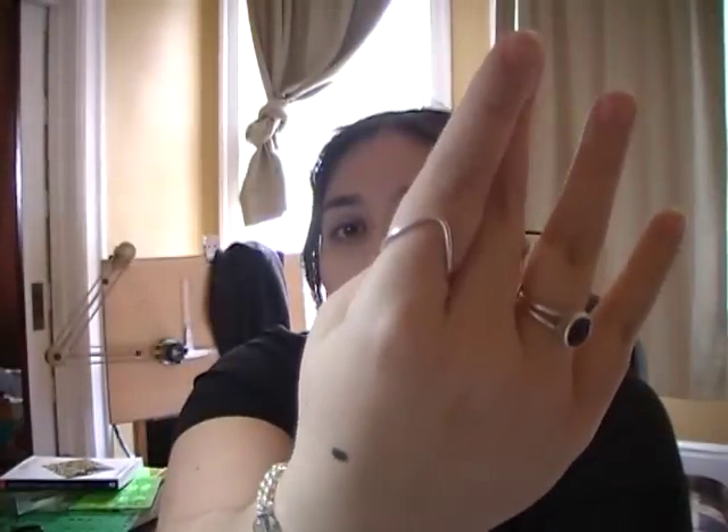Hey guys, it's me again from Sinclair Jewelry. I thought I would just take a few minutes to talk about one of my favorite pieces of jewelry, which is this. It's a simple, interesting ring, and it actually pretty much sums up one of the reasons I love doing what I do.